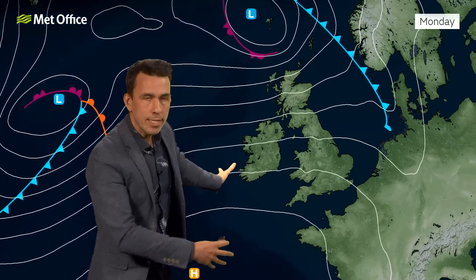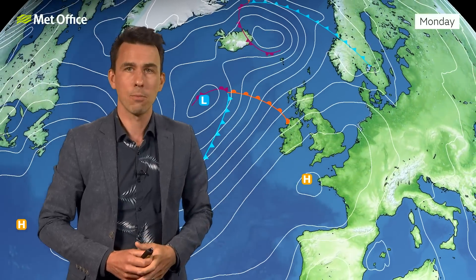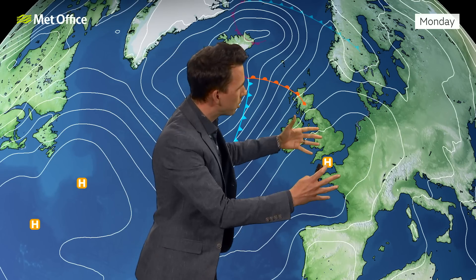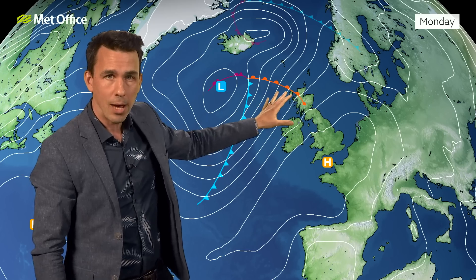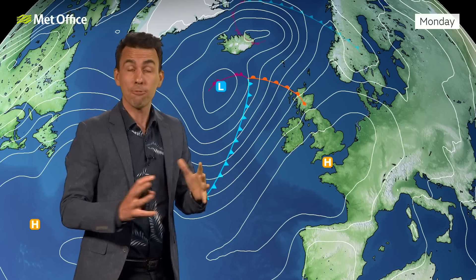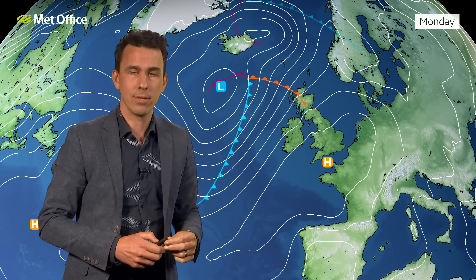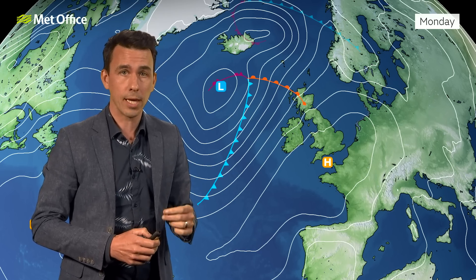Quite lively weather on it, but as it moves through it does clear the air, and then we've got a cooler airflow. Temperatures still a little above average for the start of next week. For Monday itself, a ridge of high pressure builds in and for many it's a fine day — perhaps clouding over with some outbreaks of rain into the far northwest later. But otherwise Monday is a largely fair day across the country. It will feel a bit fresher compared with the heat and humidity of the weekend, and certainly a bit more comfortable for sleeping at night.